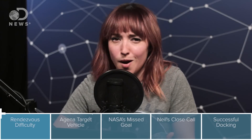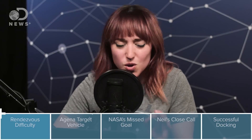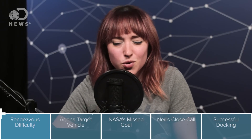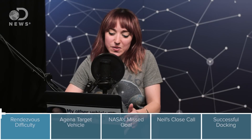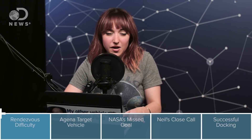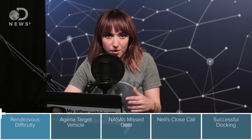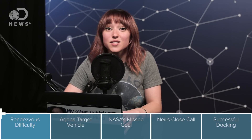Today we're going to talk about the oh so complicated task of rendezvous and docking in space, which is super important not only if you want to go to the moon, but if you want to build anything in space — say an international space station or a large spacecraft to take to Mars. If this is the first episode you're watching, be sure to go back and watch the episodes you missed, and subscribe to get episode 5 tomorrow about splashdowns and how to return safely from space. But now, let's rendezvous.